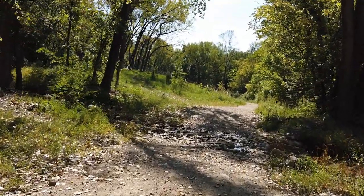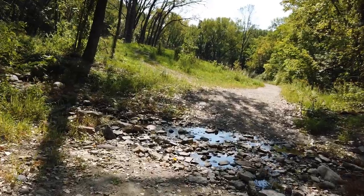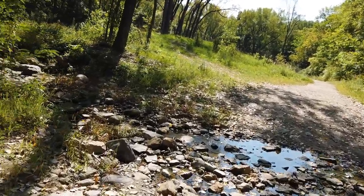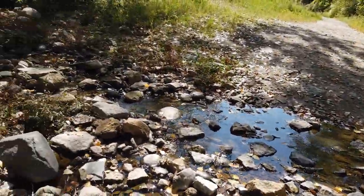Dang, there's a stream that just cuts right through here. I guess when it's flowing good, you just can't go through this trail.